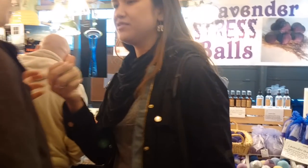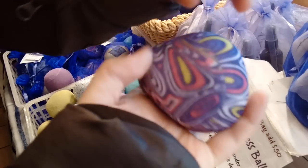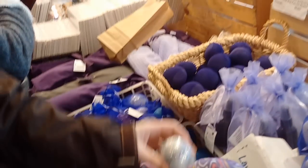The lavender stress ball — it's supposed to be soothing while you squeeze, with a fresh scent of lavender.